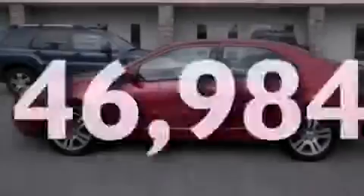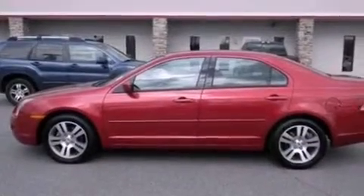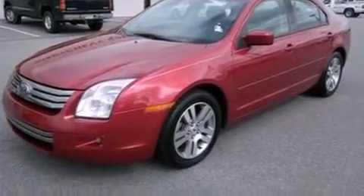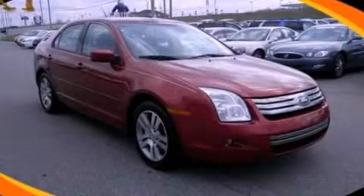With an EPA estimated rating of 31 miles per gallon on the highway, this vehicle pays off in the long run. This vehicle won't last long at this price. Call and arrange a test drive now.